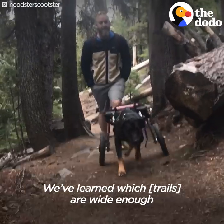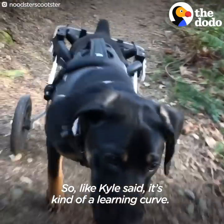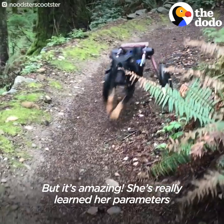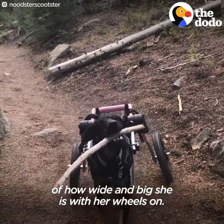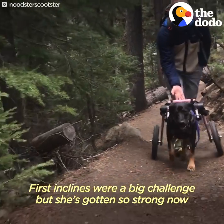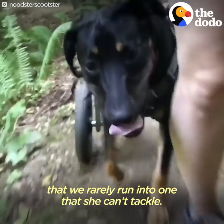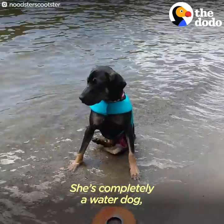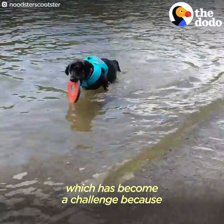We've learned which trails are wide enough for her scooter and which ones aren't. It's a learning curve, but it's amazing — she's really learned her parameters of how wide and big she is with her wheels on. Inclines were a big challenge at first, but she's gotten so strong now that we rarely run into one she can't tackle.